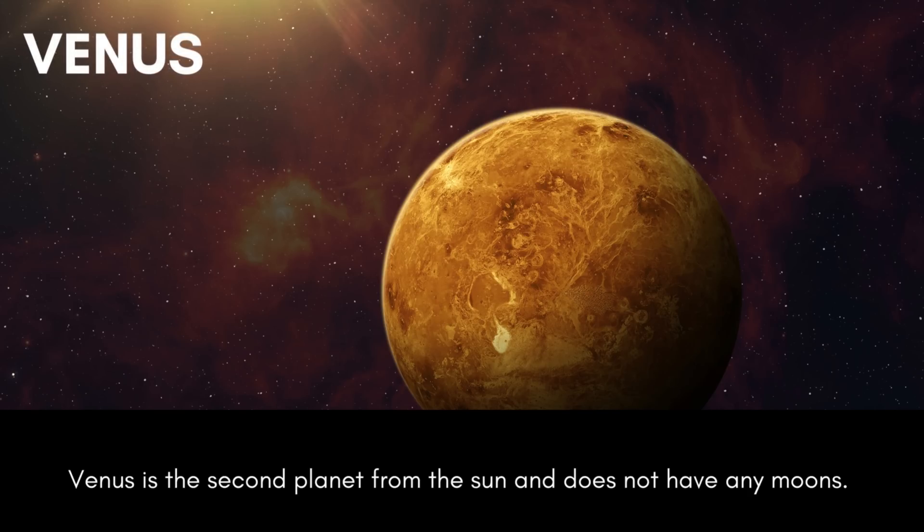Venus is the second planet from the sun and does not have any moons.